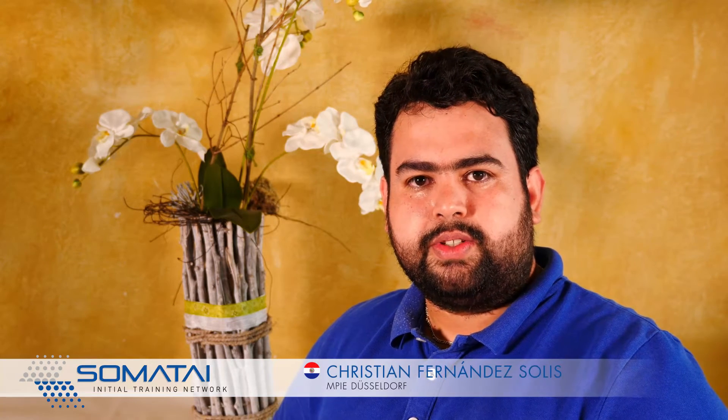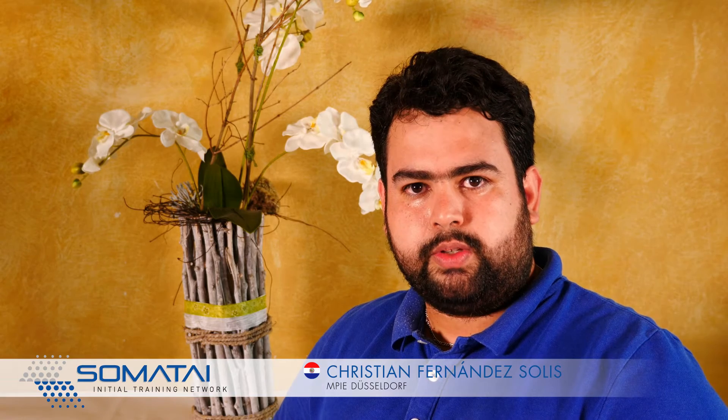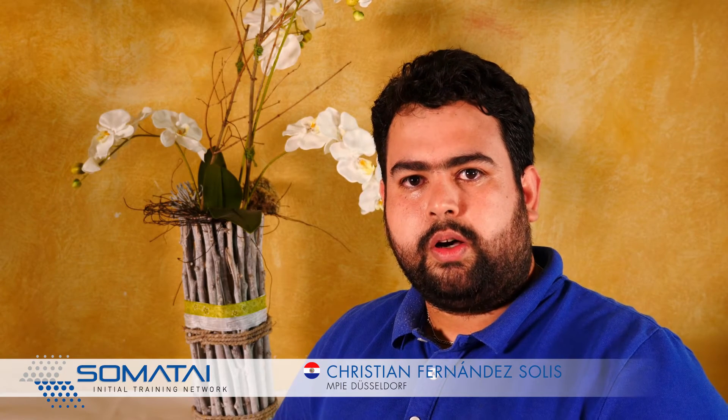I am Christian Fernandez Solis, I am from Paraguay. I work at the Max Planck Institute in Düsseldorf. I work with biopolymers to be applied on reactive surfaces as a corrosion protection of metals.